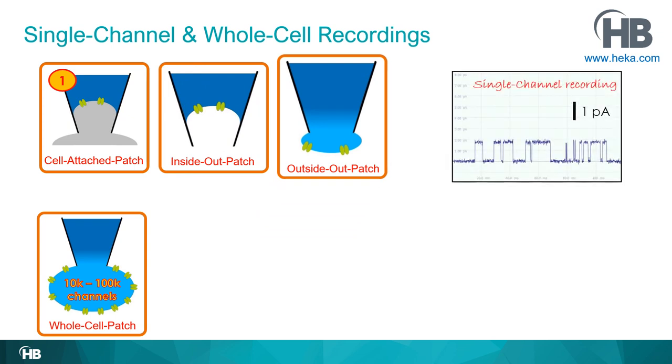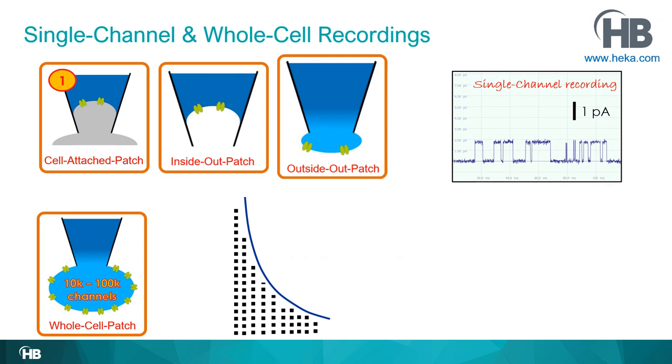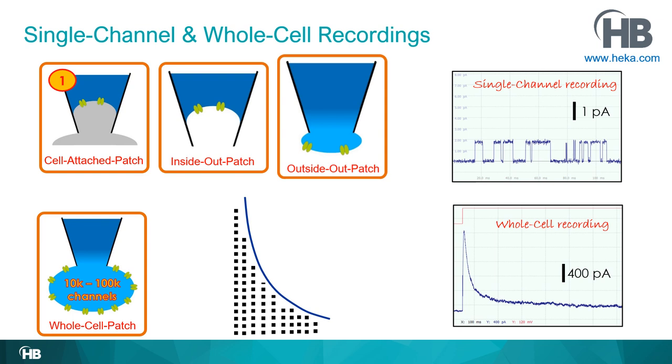The top three configurations are single-channel recordings producing the small flickering signal we saw earlier. In the whole cell patch, all those channels get activated at the same time, so all the little openings add up. Since those channels inactivate — closing over time — the overall amplitude gets smaller as more channels close. Therefore, a whole cell recording looks more like a large transient current. The main difference between single-channel and whole cell recordings is the size and shape of the current response.